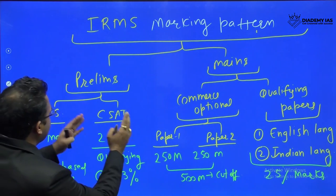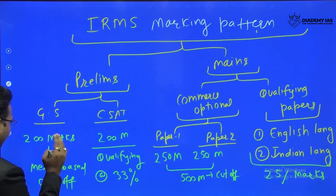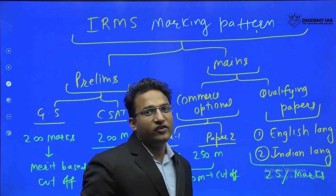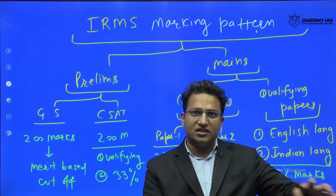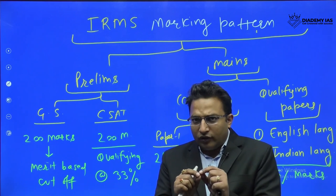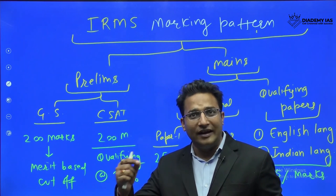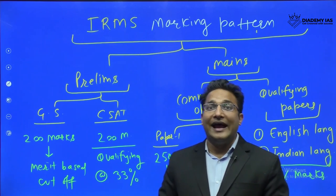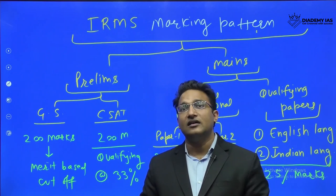The first paper is General Studies, which has 200 marks. The cutoff is calculated based on merit. Normally the cutoff has been somewhere between 95 to 100 marks in the previous 3-4 years. In 2024 or later, the cutoff is expected to increase because students who are exclusively preparing for IRMS will focus more on prelims, thereby raising the cutoff.